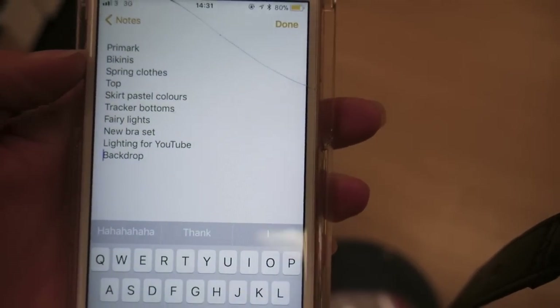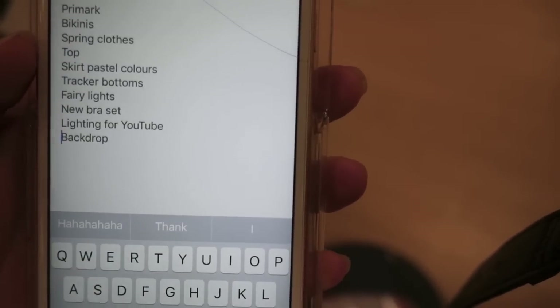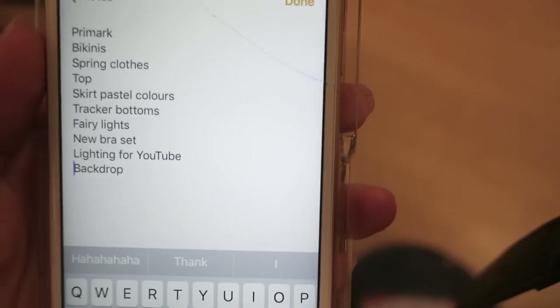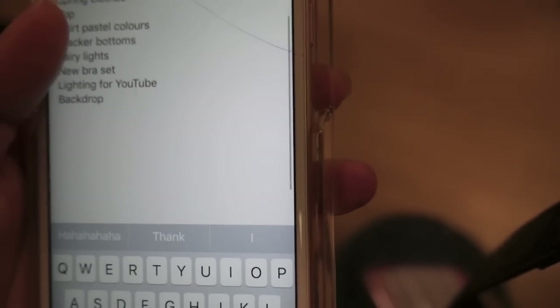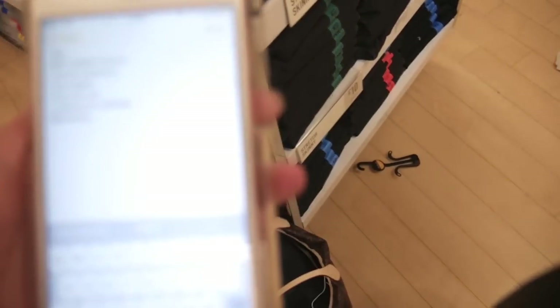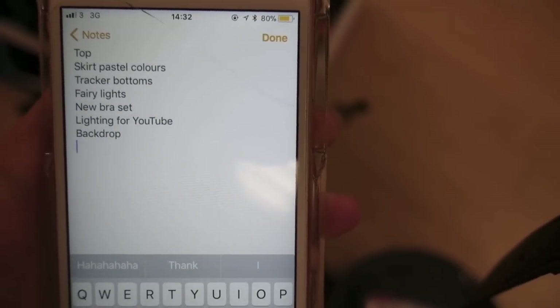So, bikinis — no, I've looked at all the bikinis and don't really want any from here. Spring clothes — I'm too busy thinking about summer clothes, so that's a no. Pastel colour skirt — no pastel colour skirt there. I'm feeling like I want the In The Style one, Sarah Ashcroft's collection — I just want that. Tracky bottoms — I found some in the men's section, but I just feel like I can get more stylish ones online. Fairy lights — I've got fairy lights, a new bra that I'm really happy with because I got it cheap, and lighting for YouTube and a backdrop. So yeah, I've got all my lighting and my backdrop.